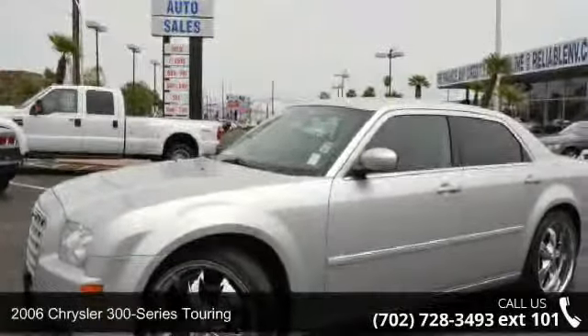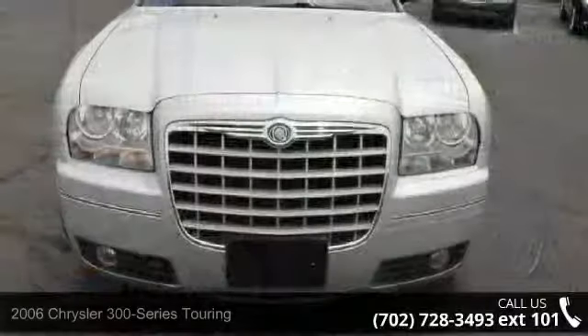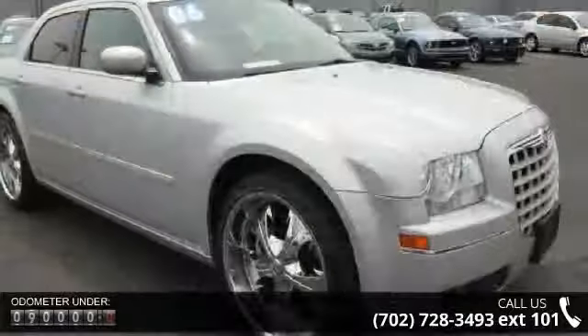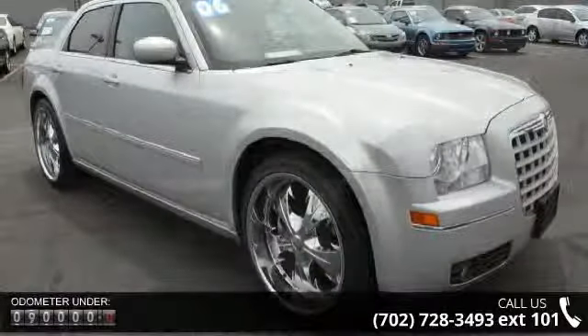Check out this 2006 Chrysler 300 Series Touring. If you are looking for an automobile with great features, look no further. This vehicle comes with a reliable six-cylinder engine connected to a smooth shifting automatic transmission.